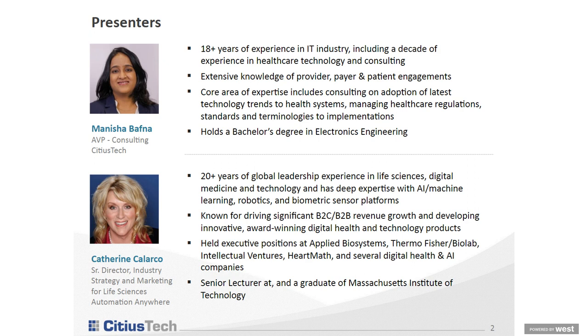Thank you, Bill. Good morning to everyone. This is Manisha Bafna. I have about 18 years of experience in the IT industry, which includes a lot of healthcare technology and consulting, with knowledge on payer, provider, and patient engagement. My core area of expertise includes consulting on adoption of latest technology trends with respect to health systems, managing healthcare regulations, and looking at trends such as RPA, artificial intelligence, and cloud — bridging the gap between these technology trends and healthcare systems. I'm looking forward to today's discussion on how RPA is catching up in the healthcare space and what is the way forward for organizations to adopt RPA in their business context.